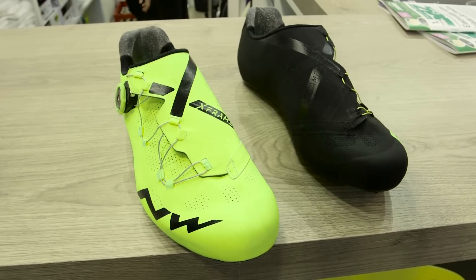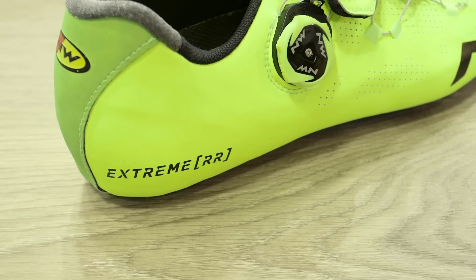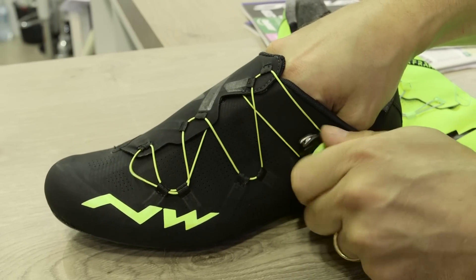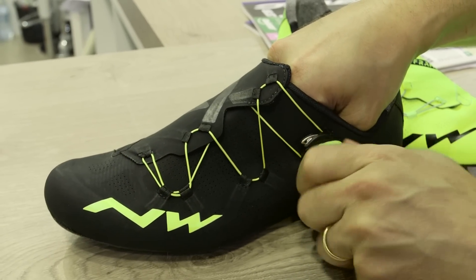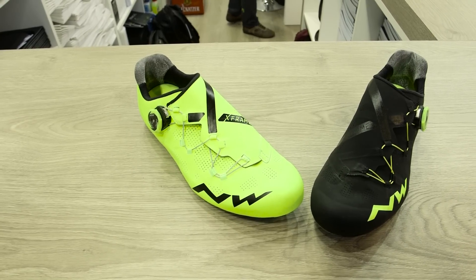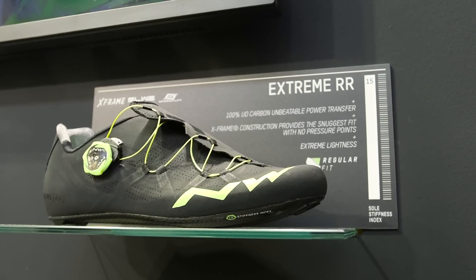The Northwave Extreme RR road shoe is something I'm pretty excited about this year. It's dead light, as any high-end road shoe will be. The interesting thing is you've only got one BOA dial, and it kind of crisscrosses across when tying up the pulleys — that means you should get less pressure points. It also comes in fluoro, so people that like to look like a Power Ranger can do that, but it also comes in black, which is the colour I'd probably go for.